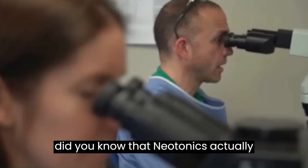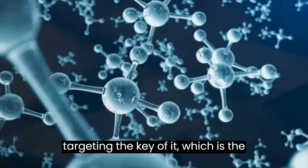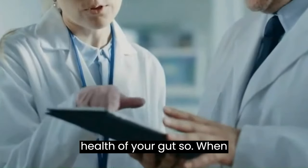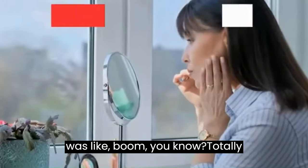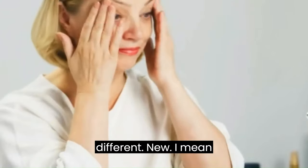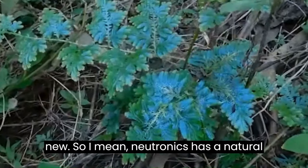Did you know that Neotonics actually supports your skin cell turnover by targeting the key to it, which is the health of your gut? When I discovered that our gut plays a really big role in helping out with our skin, it was revolutionary — something totally new.